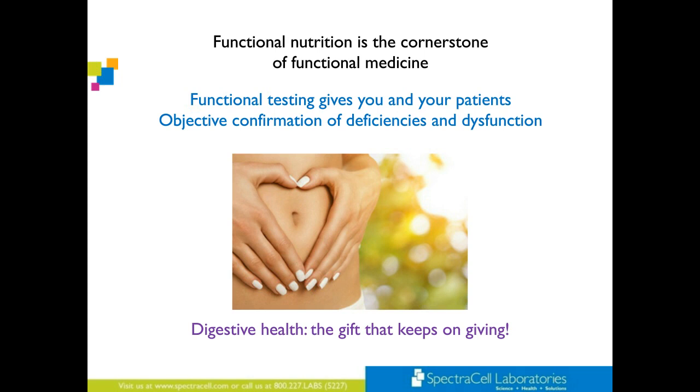Can you repeat the name of the beetroot supplement? Beta TCP — B-E-T-A-T-C-P — from Biotics Research. Again, a wonderful game changer.